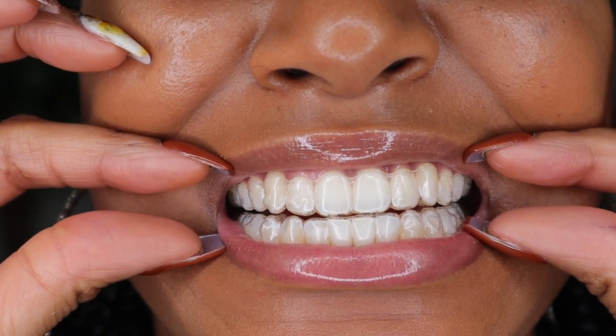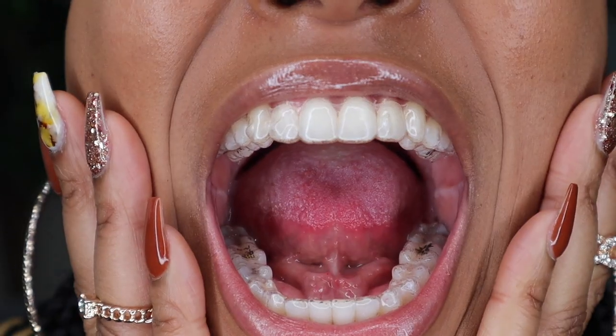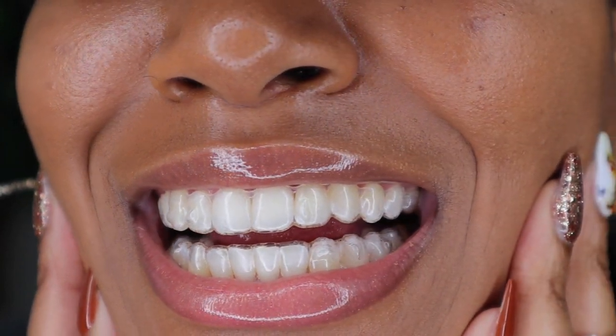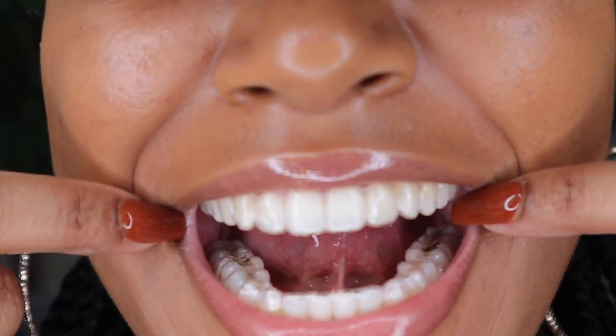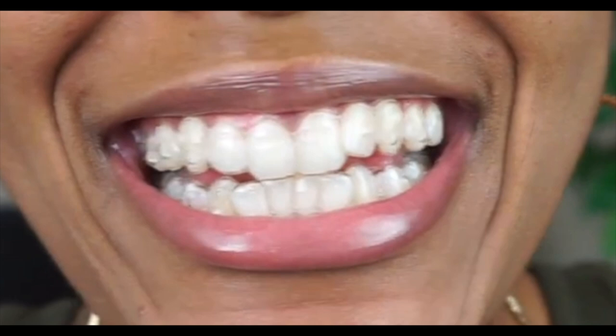I'm going to add in some clips over top of me talking so y'all can see up close what exactly my teeth look like with the Invisalign in and with the Invisalign out. It's a really big difference. A lot of the difference is mainly in my bottom teeth because I had a lot of crowding at the bottom — that was my main focus. It was so jumbled up at the bottom that it was hard for me to floss, everything I ate got stuck in my teeth, and when I was talking to people I felt like that's what they were looking at.